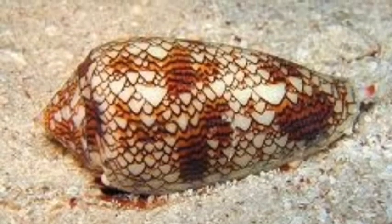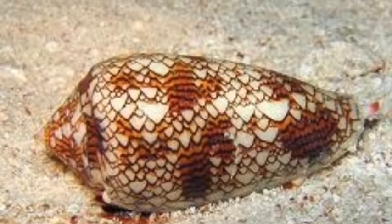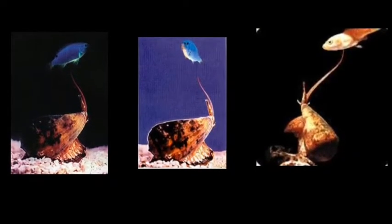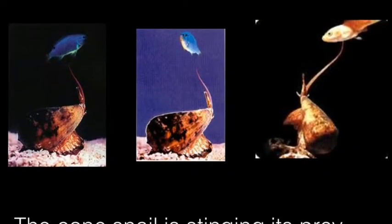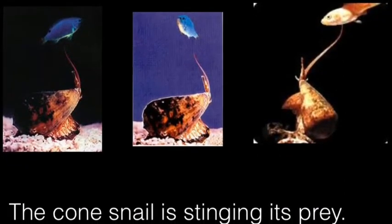Have you been wondering how the cone snail gets its prey? First, it digs and hides under the sand, waiting for a fish to swim by. When a fish comes by, it then paralyzes it using a special tooth in its mouth — though it is not really a tooth.